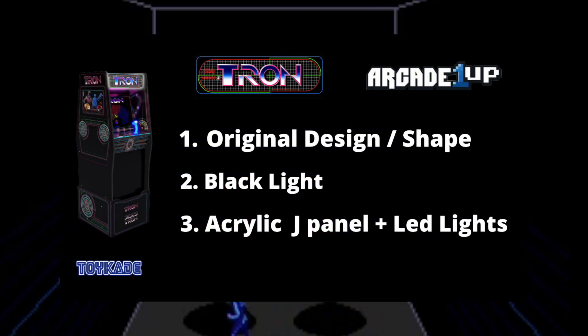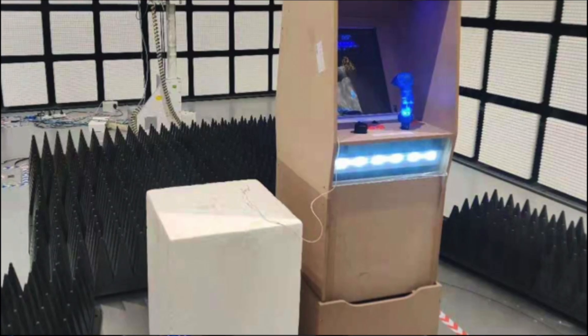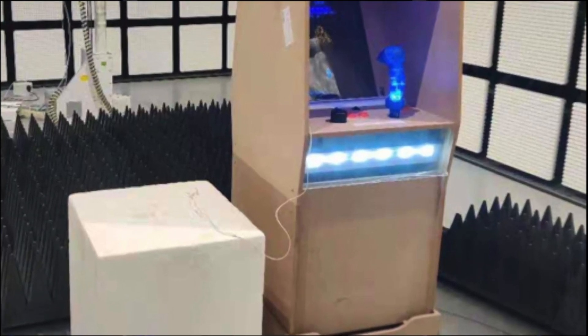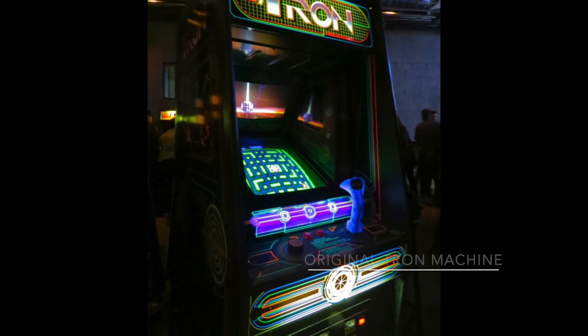Three: plexiglass panel. The J panel below the control panel looks to be plexiglass acrylic, and behind that are LED lights. After seeing this design you can see that RK1UP has put a lot of attention to detail in replicating the original Tron cab, from the side panel shape to the blacklight down to the front J panel light-up.